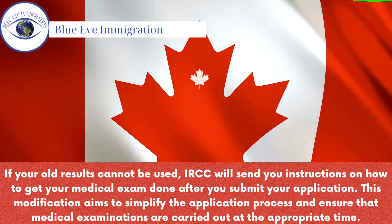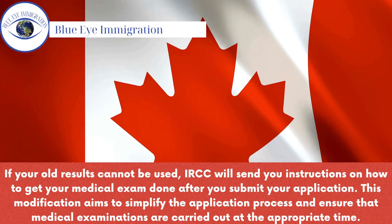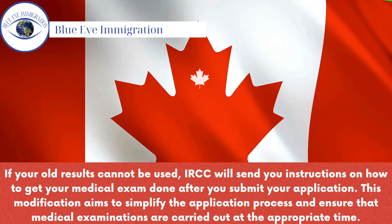If your old results cannot be used, IRCC will send you instructions on how to get your medical exam done after you submit your application. This modification aims to simplify the application process and ensure that medical examinations are carried out at the appropriate time.